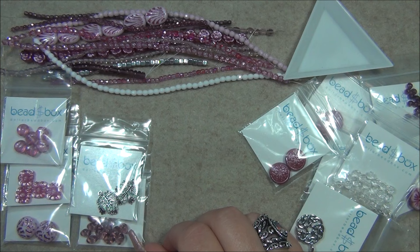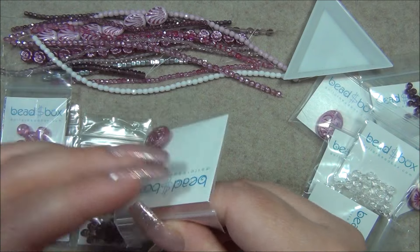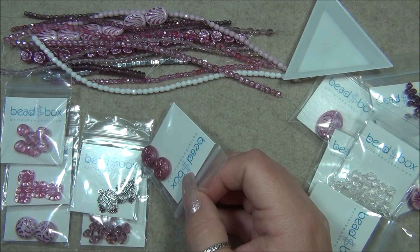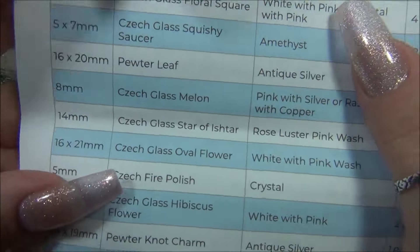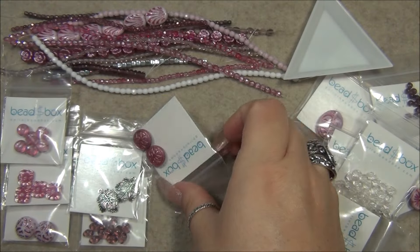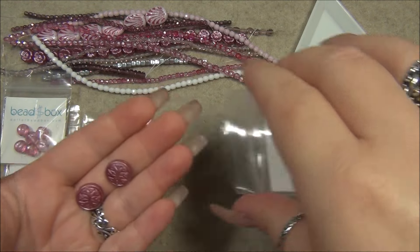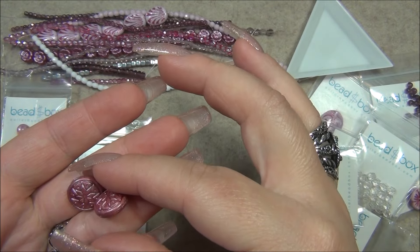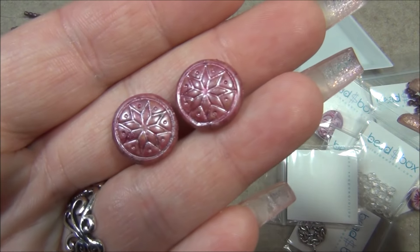After that is a 14 millimeter Czech glass silver star of Ishtar, rose luster pink wash — that's this bead here. This bead is awesome, I really like it a lot. It's like the same size as the button bead. The button bead on top is 14 millimeters, and so is this — they are the same size. I've got this bead in the past in burnt orange with pink wash, it's really pretty. I don't know what the base color of this bead is, but it could actually be orange. Yeah, that's pretty.